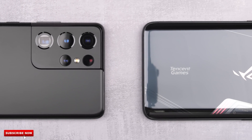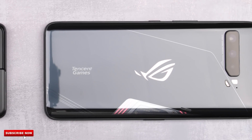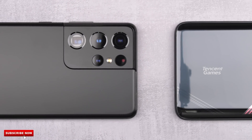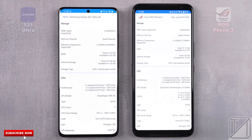The S21 Ultra houses Qualcomm's latest and greatest Snapdragon 888 chipset run on 5nm process node technology, while the ROG Phone 3 is running Qualcomm's previous Snapdragon 865+, run on 7nm plus process node tech. Their specifications are otherwise identical on paper — they both have 12 gigs of LPDDR5 RAM and are both kitted with UFS 3.1 storage.